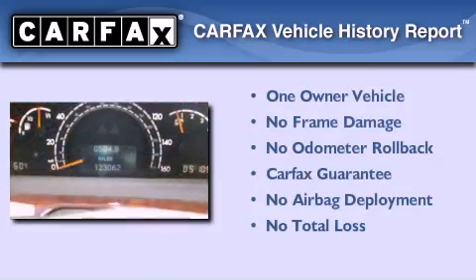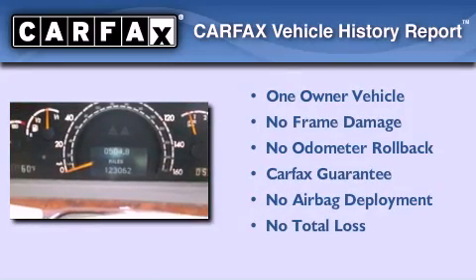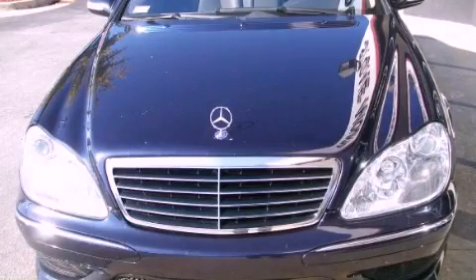This Mercedes-Benz has had only one owner, and it qualifies for the Carfax buyback guarantee. Contact us today to arrange your test drive.